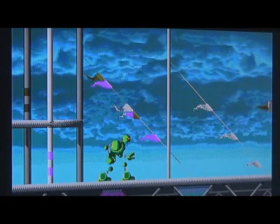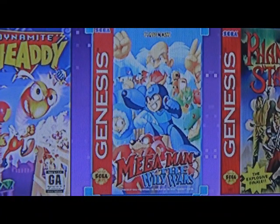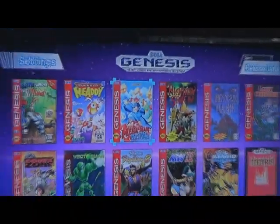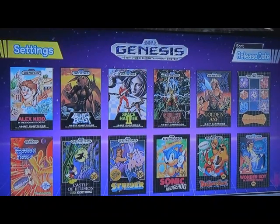Definitely a later Sega Genesis release and it shows. Another game I like seeing in here is Mega Man: The Wily Wars. If you haven't seen my review yet, I love this game - it's awesome to see it on the mini so more people can experience it.